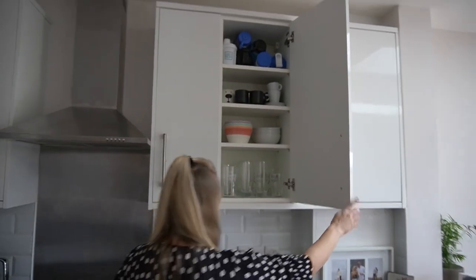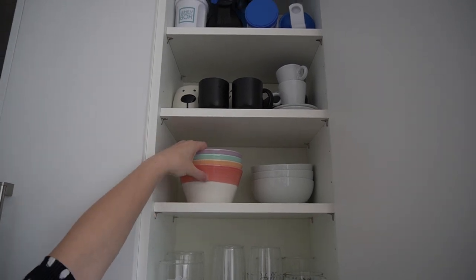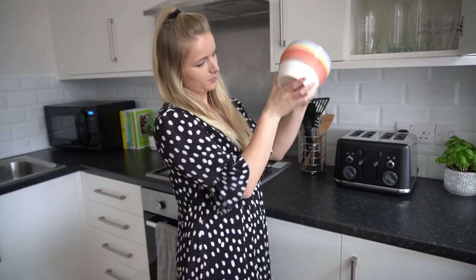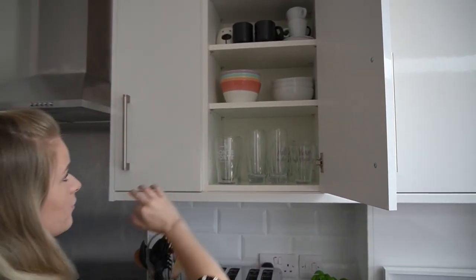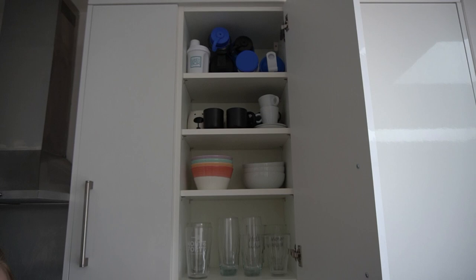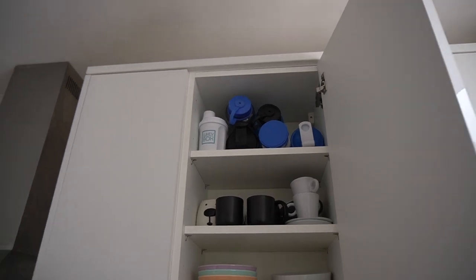The next cupboard has all our glasses for everyday use, and brand new cereal bowls from John Lewis — Royal Doulton china bowls, which I bought with a £50 John Lewis Christmas voucher. There are also some more basic bowls from Sainsbury's. We've got more mugs and coffee cups used less regularly, plus some macchiato cups we got for Christmas. At the top are protein shakers and water bottles we haven't been using since we haven't been going to the gym.